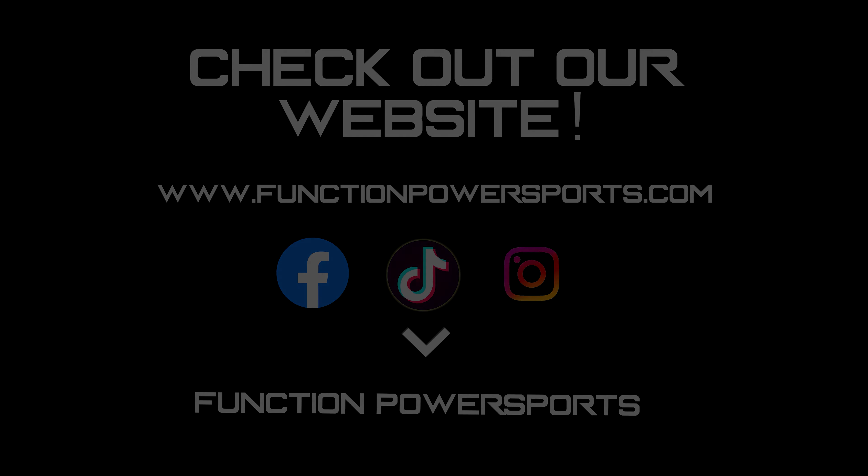We'd love to hear from you. I'm Glenn with Function Power Sports. We'll see you next time.